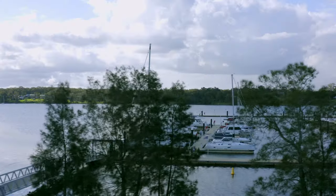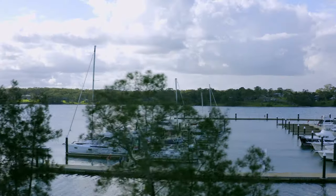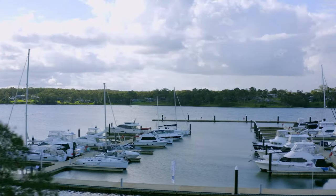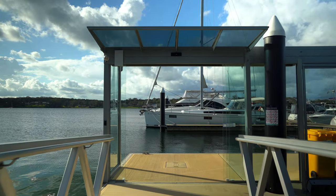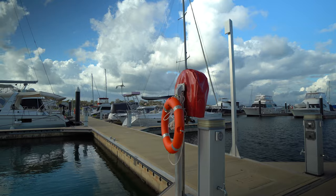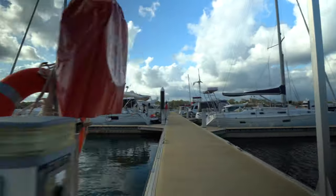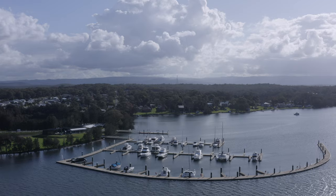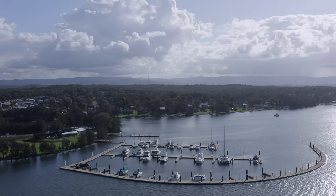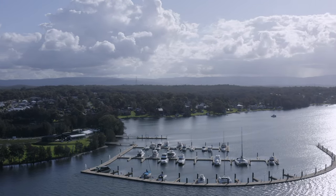Hi everybody, I'm Andrew Chapman. Welcome to Trinity Point Marina. This is Lake Macquarie's newest marina — an absolutely fantastic five-star facility built at the southern end of Lake Macquarie, just five minutes down the road on the Morrisette Peninsula.